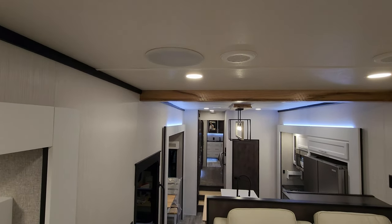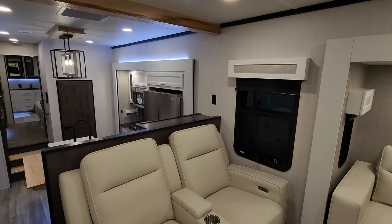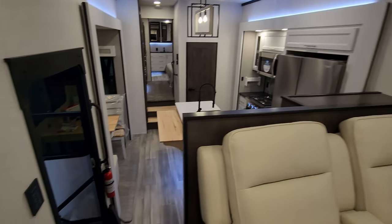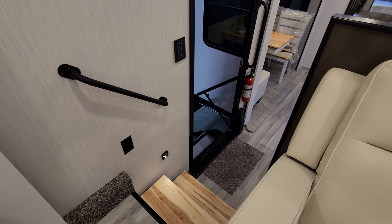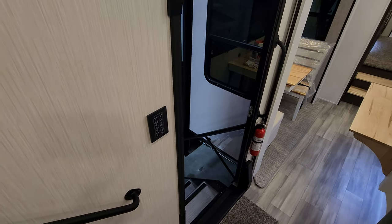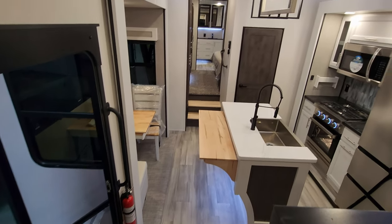There is a Bluetooth speaker right up here as well. That window over there by the theater seat also opens. There is an electric outlet right here, a motion light down here, and some soft touch light switch buttons. The ones with the up and down arrows do have dimmers on them.